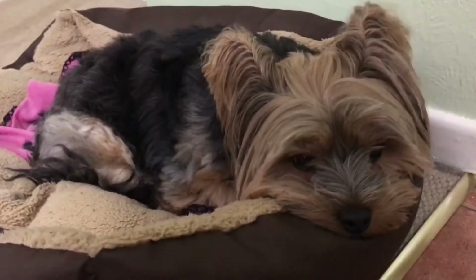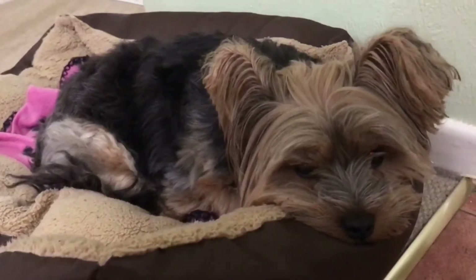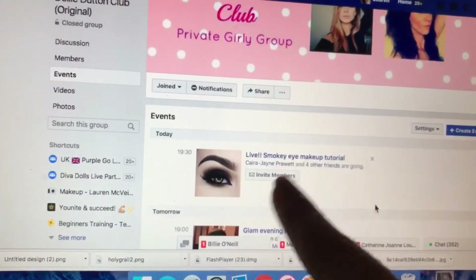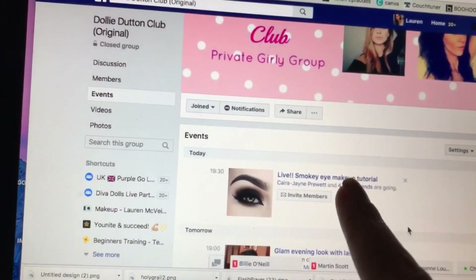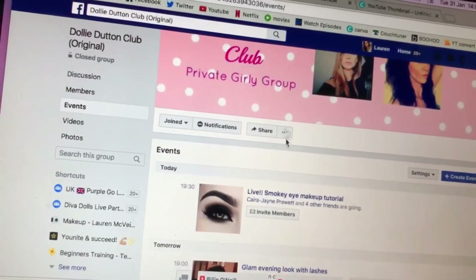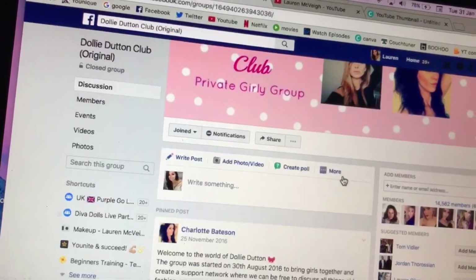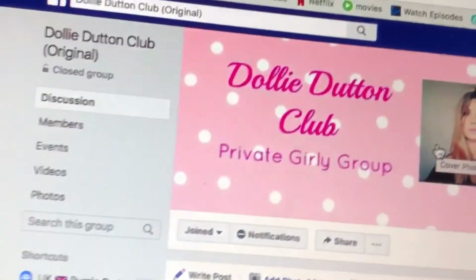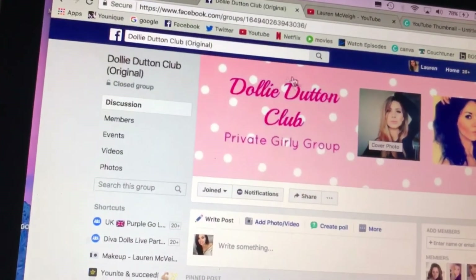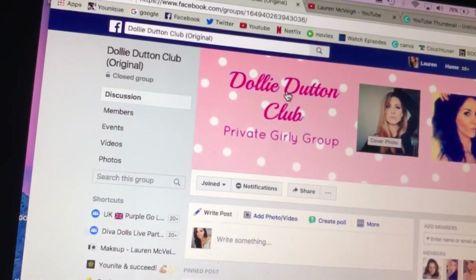This is my little baby. Hi. You're so cute. So this is the group that I'm going live on tonight and I'm going to be doing — this is my little event — a live tutorial. I think it's going to be a weekly thing now. So you need to go to this group. If I click the discussion, you need to join this group. It's the Dolly Dutton Club and it's the original one. There are loads of girls in it, and if you want to join my lives or anything that I do in this group, then join it.